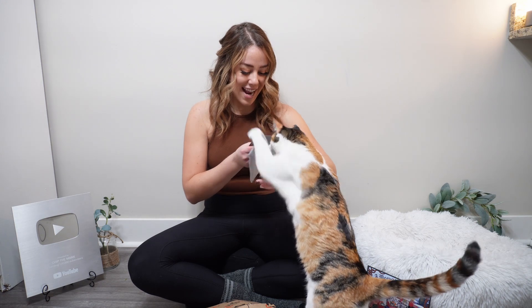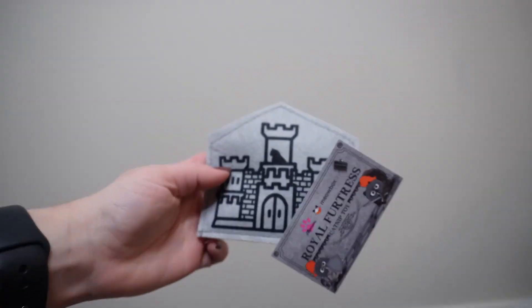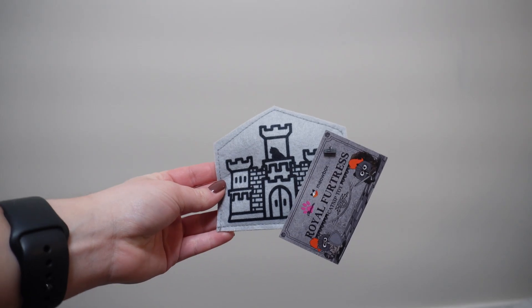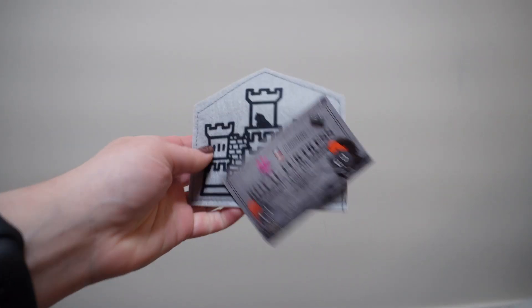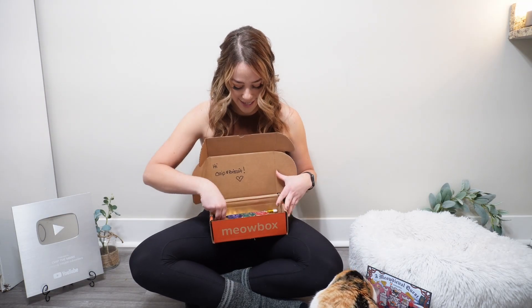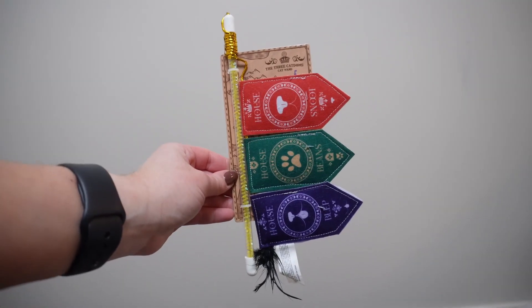It looks like one of the first things is a catnip toy — Biscuit always goes for these simple toys. Chip always loves kicker toys, so I'm interested to see if we have any here. Another one of the toys we have in here is a wand toy. The cats always love wand toys!